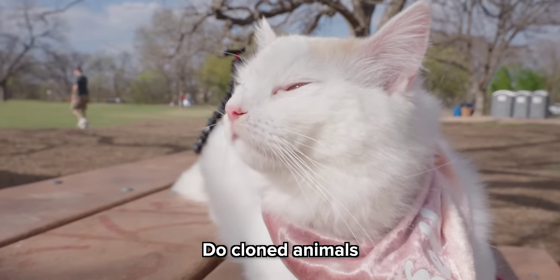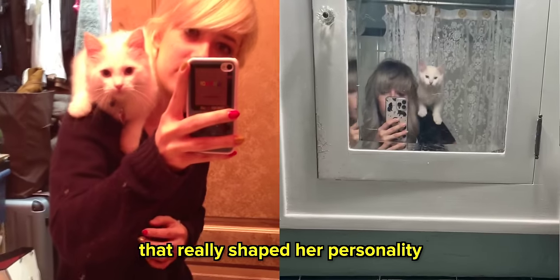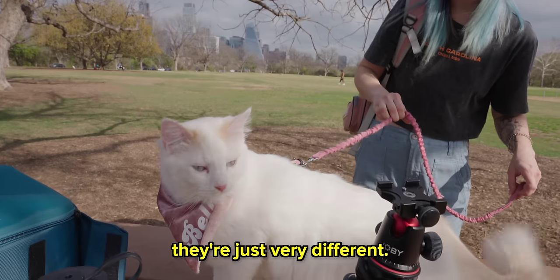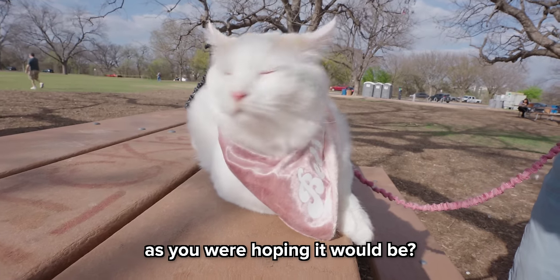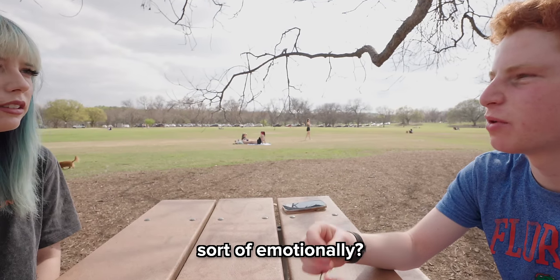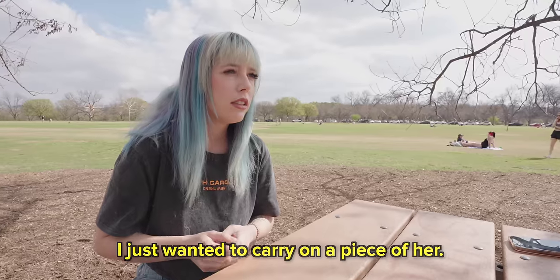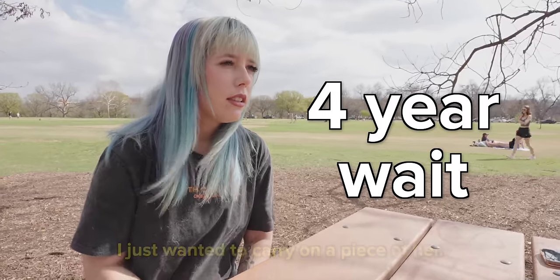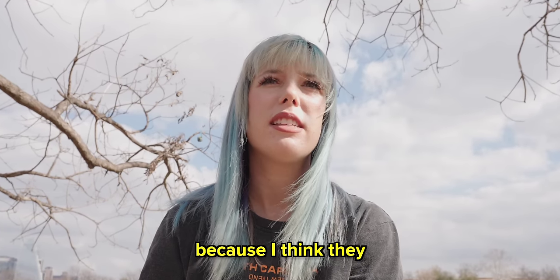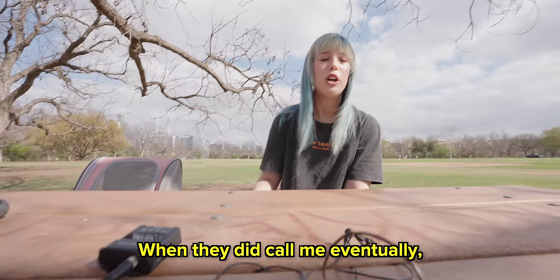Do cloned animals grow up to be exactly the same as the original? My original cat Chai was very sick as a kitten, and that really shaped her personality. The clone is outgoing and curious — they're just very different. I never really wanted to bring her back to life; I just wanted to carry on a piece of her. Kelly had to wait four years between Chai's death and Belle's birth, where Viagen tried to successfully clone her. They kind of stopped calling after a while because I think they knew I was upset. After about two years I kind of turned my emotions off, and they did call me eventually — of course I was over the moon about it.